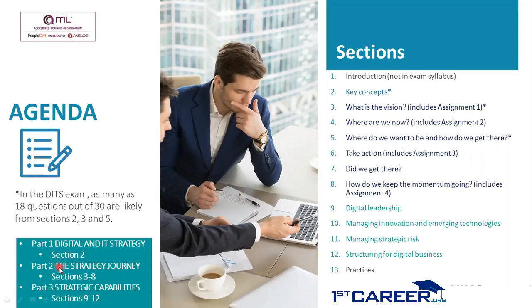The strategy journey uses the continual improvement model with seven steps. The current recording is about the DITS training program and course. This will be followed by the introduction section one, which is not part of the exam syllabus but good to know. The exam syllabus begins from section two — key concepts — which is part of the digital and IT strategy, part one of the DITS manual. From section three onwards, we have part two of the DITS manual, which is about the strategy journey, running from sections three to eight.